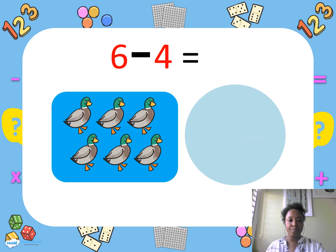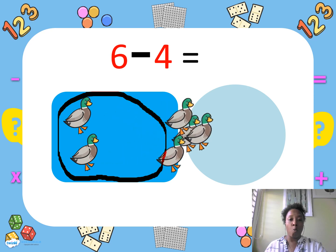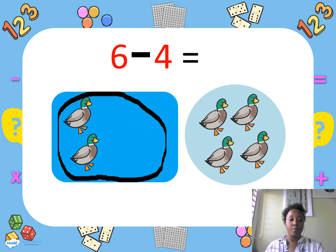I saw six ducks. Four ducks walked away. How many ducks were left? One, two. Good job — two.